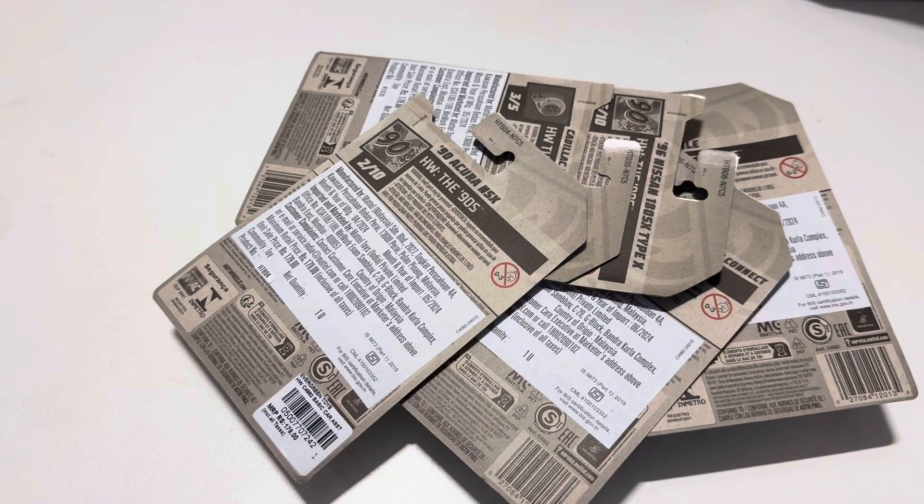Hey guys, welcome back to my channel. Today was a superb hunt. It completes my MK's collection — all the ones I liked, I have collected all of them. So let's start.